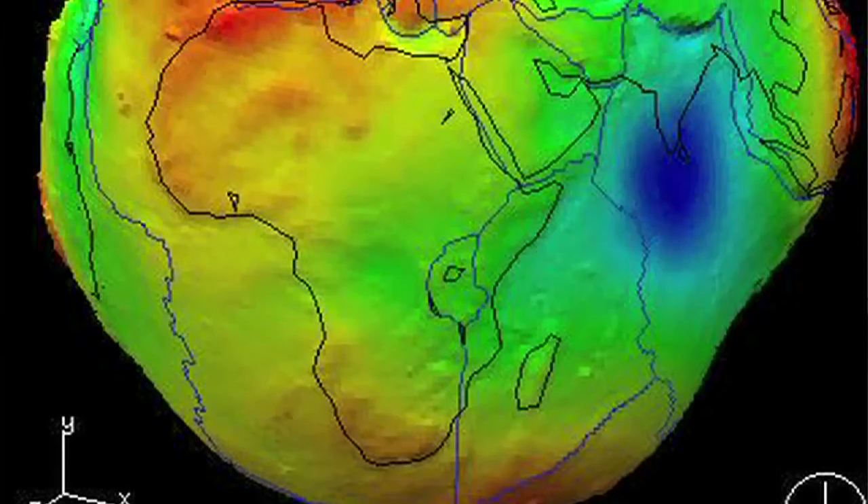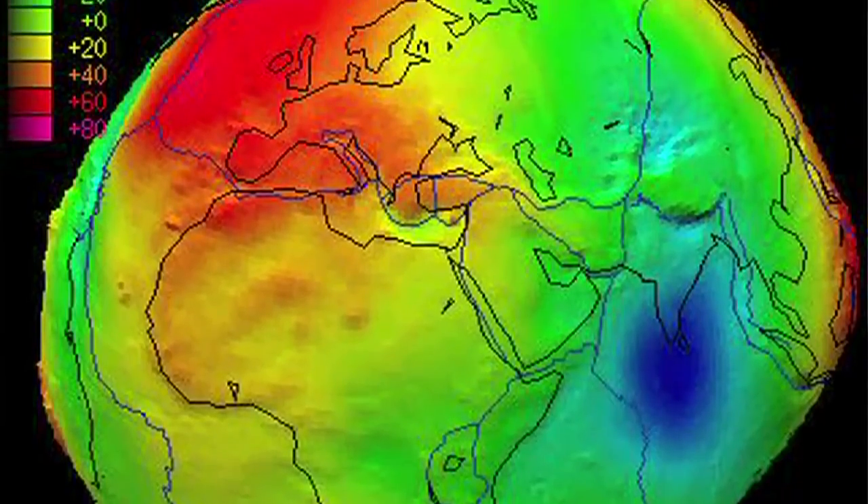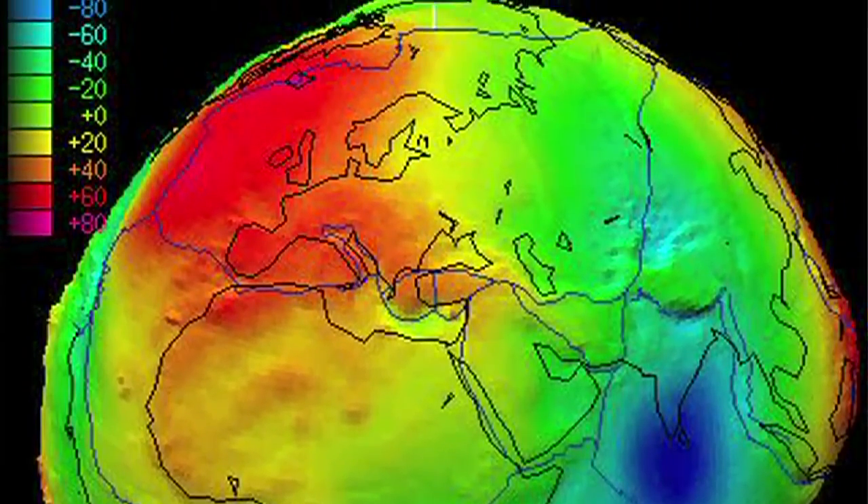The applications of CORS networks range from scientific applications, which are of course a fundamental mission of geodesy. That is, we want to know what the size and shape of the Earth is, but also how it changes at the centimeter level and even below the centimeter level.